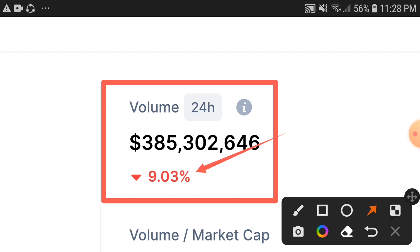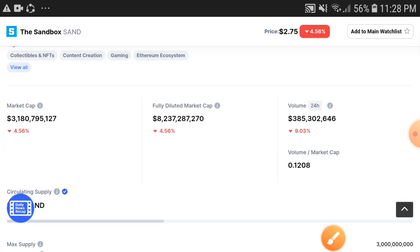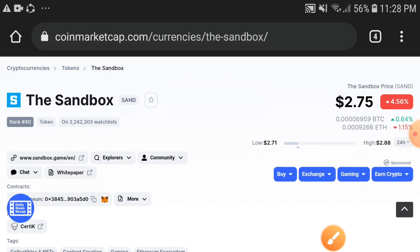Obviously, after the trading volume becomes positive, the price has to become positive. So my tip for you: if you hold the Sandbox token, just hold — don't decide to sell at a low price, just wait for a while. A huge pump is coming soon. Thanks for watching, subscribe now.